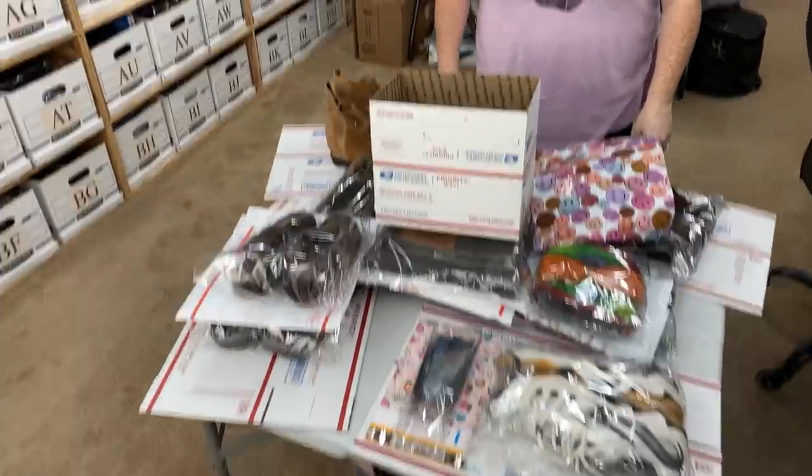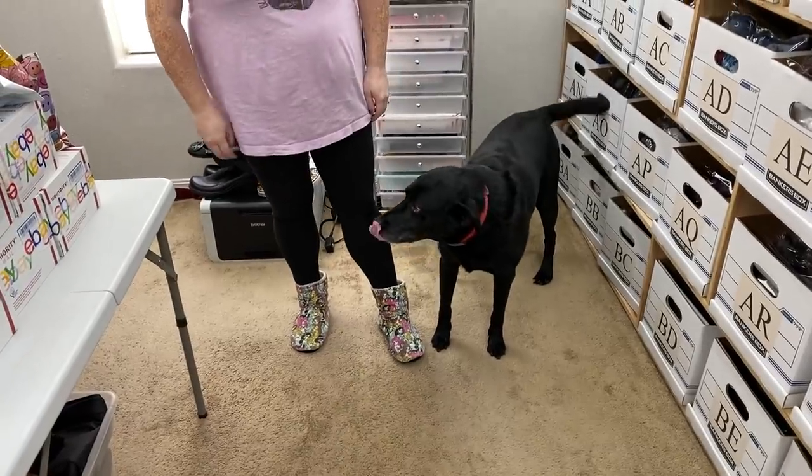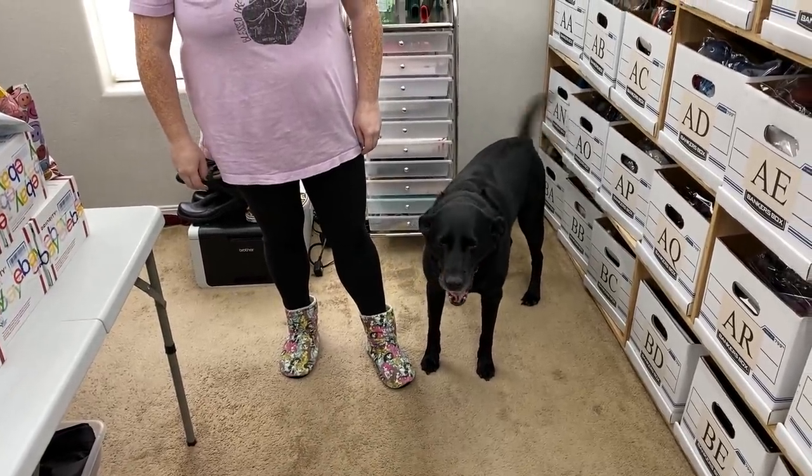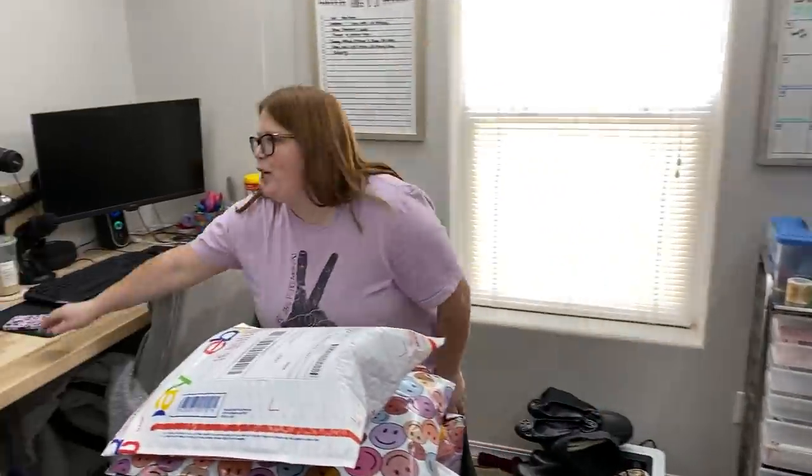We've got quite a bit to go through — we'll get that stuff all packed up and be right back. Got everything all packed up and ready to go. We went out shopping today instead of what we said we were supposed to do, but I did photograph 25 pairs yesterday and I'm almost done listing them all — so I feel good about that. Yesterday was just so easy and fast to list.